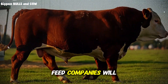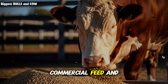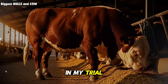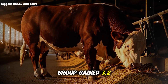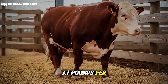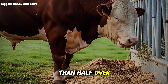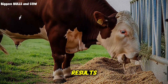Here's something the feed companies will never tell you: the average weight gain difference between premium commercial feed and a properly formulated homemade mix is statistically insignificant. In my trial with two groups of 20 steers each, the commercial-fed group gained 3.2 pounds per day on average. My homemade mix group gained 3.1 pounds per day. The difference was just 0.1 pounds per day, but my feed cost was less than half. Over 160 days, that's massive savings for essentially identical results.